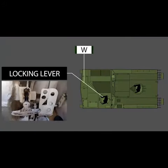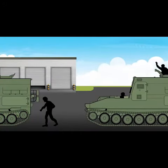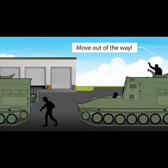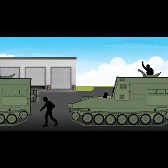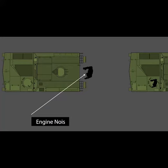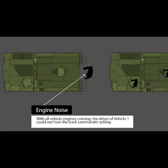While in the driver's position, the soldier inadvertently hit the locking lever and Vehicle 2 began to slowly roll forward. When the Vehicle 2 track commander noticed the vehicle rolling, he yelled to the Vehicle 1 driver — who was in front of Vehicle 2 inspecting the rear portion of the tracks on Vehicle 1 — to move out of the way. With all vehicle engines running, the driver of Vehicle 1 could not hear the track commander yelling.